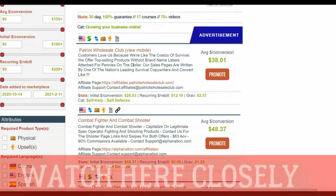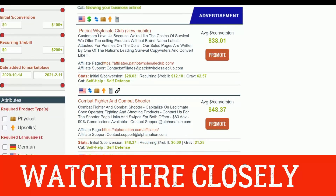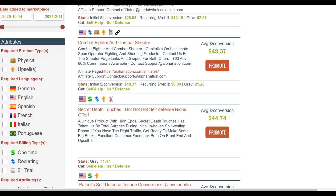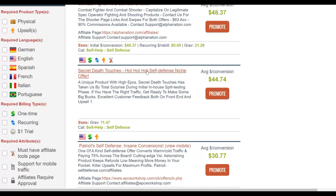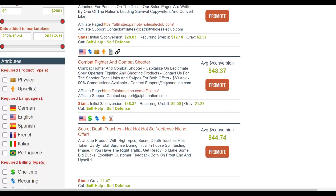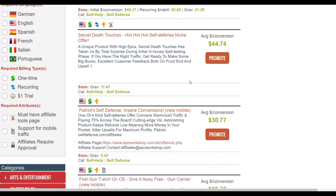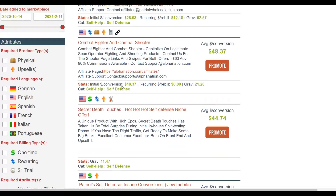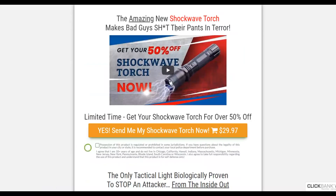Sort by gravity and you'll see the top products in the self-defense category. You can see Patriot Wholesale Club, and the second one is called Combat Fighter — both are self-defense products. Many people are interested in self-defense, so they'll be interested in buying these offers. Combat Fighter pays $48 per sale with upsell potential, and has a gravity of around 20, meaning affiliates are actively promoting and making sales. I recommend promoting offers with a gravity of at least 10 and above.